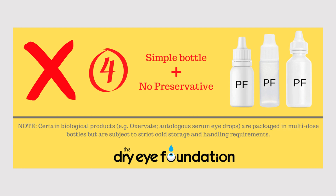What you're not allowed to have is the combination of a simple bottle with no preservative — and that's what EsriCare made. Please note that certain biological products, such as Oxervate, which is an FDA-approved biologic eye drop, and autologous serum eye drops, are packaged in multi-dose bottles but are subject to strict cold storage and handling requirements.